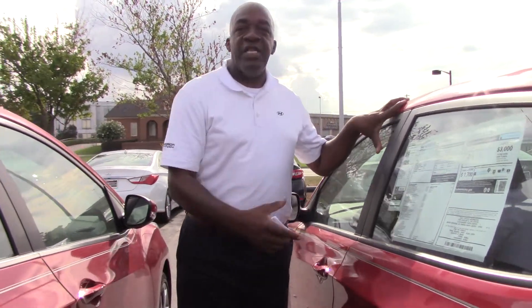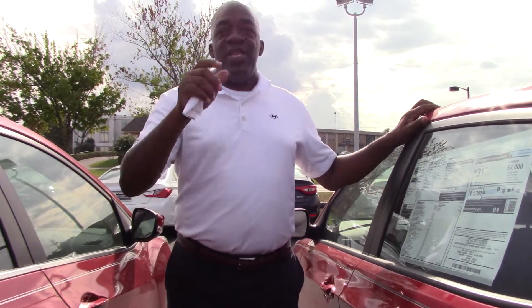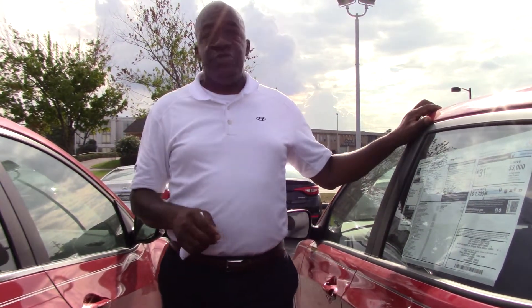Hyundai offers a 10-year, 100,000-mile powertrain warranty. But here at Tamron Hyundai, we double that — that's right, 20-year, 200,000 miles. And you can take the vehicle anywhere and get a service. You don't have to bring it here to get a service — that's the great thing about that.